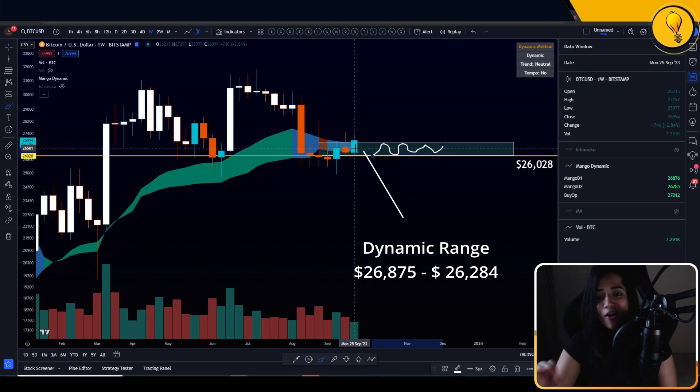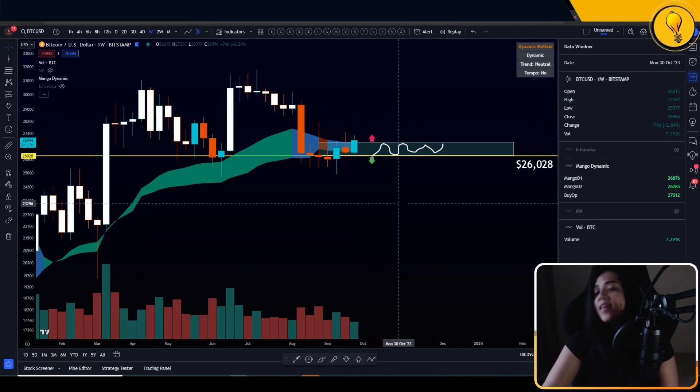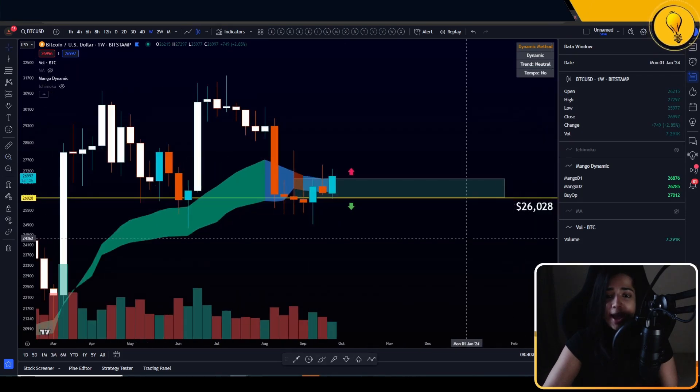$26,000 going all the way up to $26,800 — eyes on this zone. Depending on where price breaks out, whether we break to the upside or to the downside, that is going to give us our tell on who has the edge, bulls or bears. That's also going to let us know whether we can expect a pump to the upside or a dump to the downside. So far, the bulls appear to be winning the fight in the range.